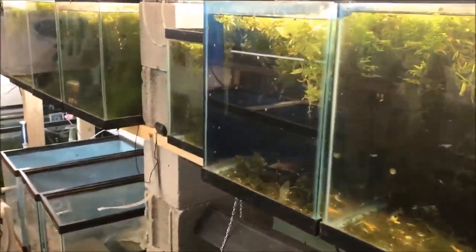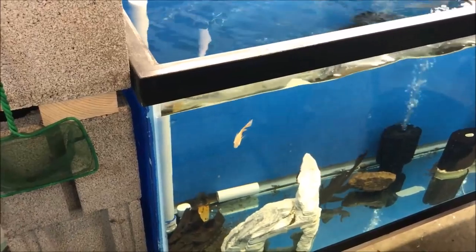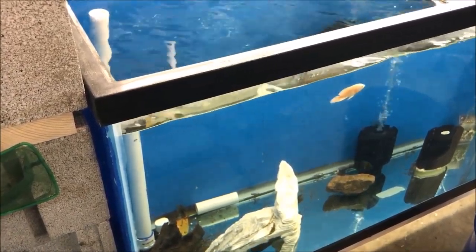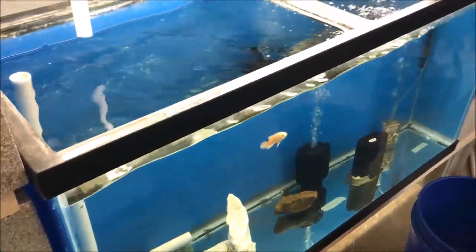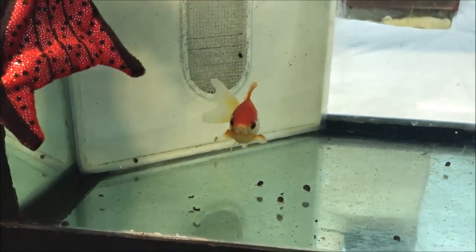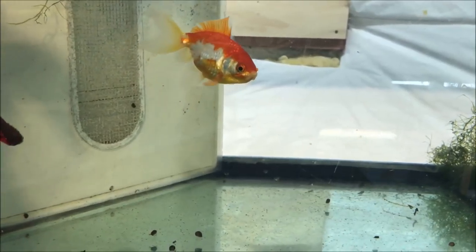All right guys, that's it for the fish room Fry Fry Friday update. There is something in that black tube — oh, there's the tail! Guess what it is and let me know in the comments below. I'm going to do the drawing for the contest soon. Hope everyone has a great day!